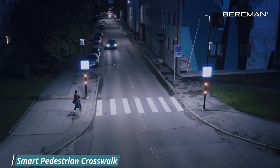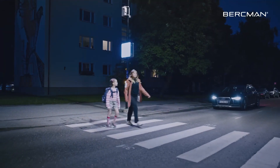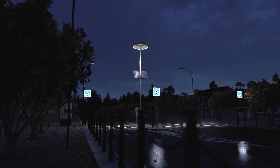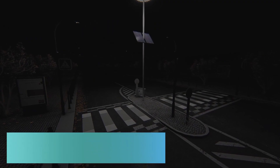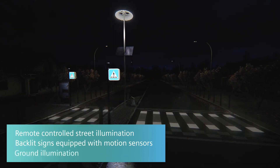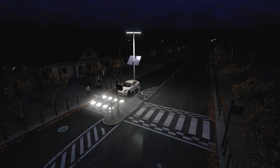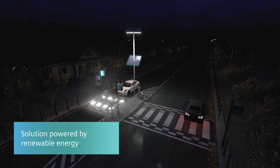A smart pedestrian crosswalk is a type of pedestrian crossing that uses sensors and artificial intelligence to improve safety and efficiency. They can detect pedestrians and vehicles approaching the crossing and use this information to adjust traffic signal timing, activate flashing warning lights, or temporarily stop traffic to allow pedestrians and people with disabilities to cross safely.